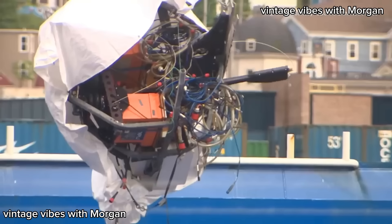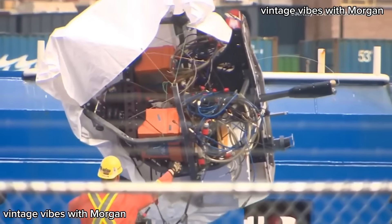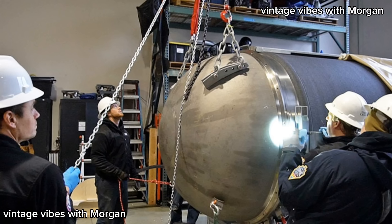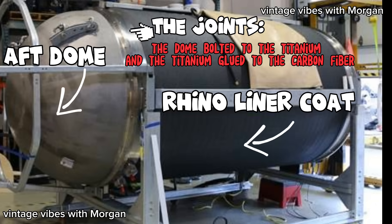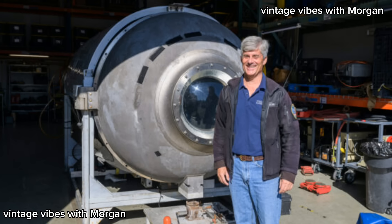A closer examination of the wreckage reveals a significant absence of both the aft dome and the carbon fiber hull, suggesting these components bore the brunt of the massive implosion. Despite meticulous analysis, the aft dome cannot be found — indicating it either shattered or was completely separated from the wreckage. Additionally, doubts are cast upon the effectiveness of the rhino liner coating, as the compromised state of the carbon fiber hull suggests it failed to prevent water penetration under high-pressure deep sea conditions.